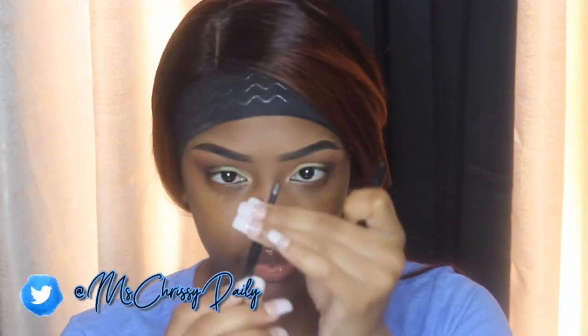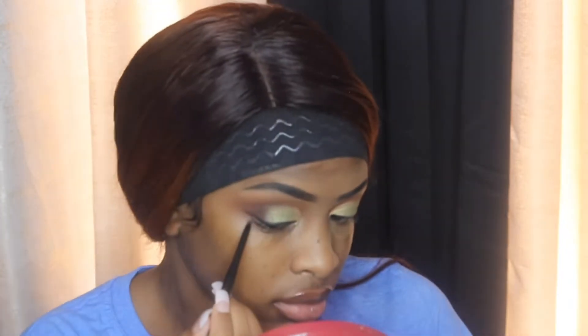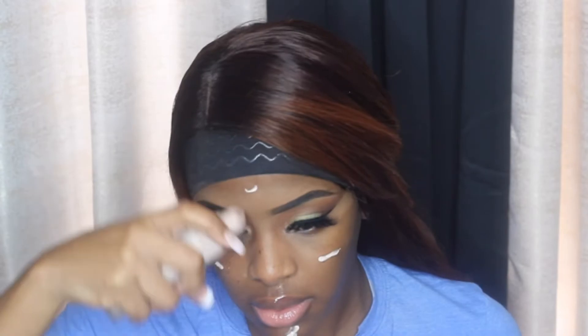I'm going in with a liner that came in a BoxyCharm box — I believe it's by Molly in the shade black. It glides on smooth but it's not the wet matte liner I'm used to; it's more like a cream liner, and you do have to build it up. Then I'm going in with my Tequila Cosmetics lashes in the style Kiki — they're definitely fluttery, and with the green shadow popping, it just made sense.